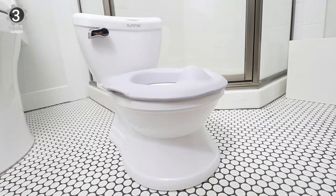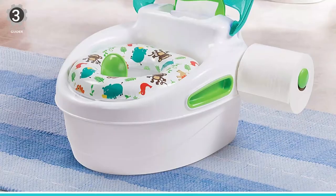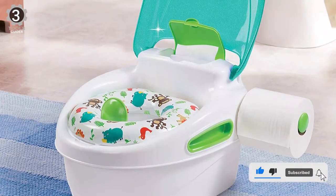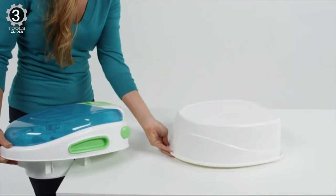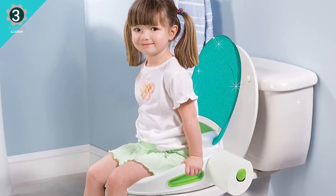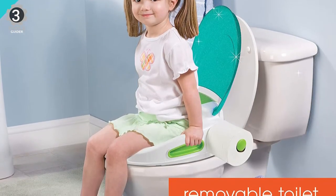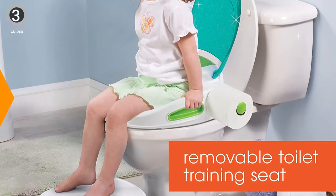The Summer Step-by-Step Toddler Toilet and Stepstool is a complete three-stage potty training system. When it's time to transition to an adult toilet, snap off the toilet topper from the potty and place it securely onto a standard bathroom toilet. For added convenience, the base of the step-by-step potty transitions into a stepstool, allowing your toddler to reach either the toilet or bathroom sink to promote good hand-washing habits. The potty also includes a flushable wipes holder and toilet tissue dispenser.